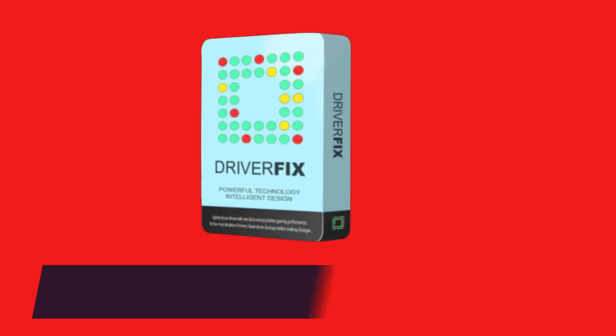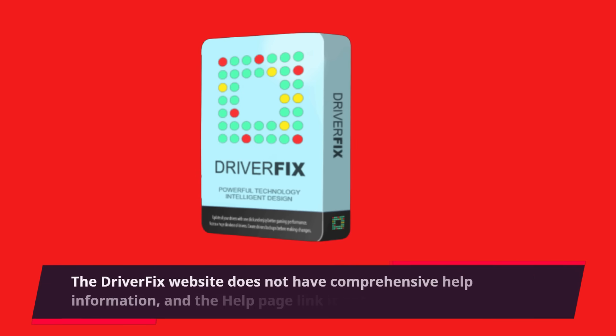The DriverFix website does not have comprehensive help information, and the help page link is not functioning properly.